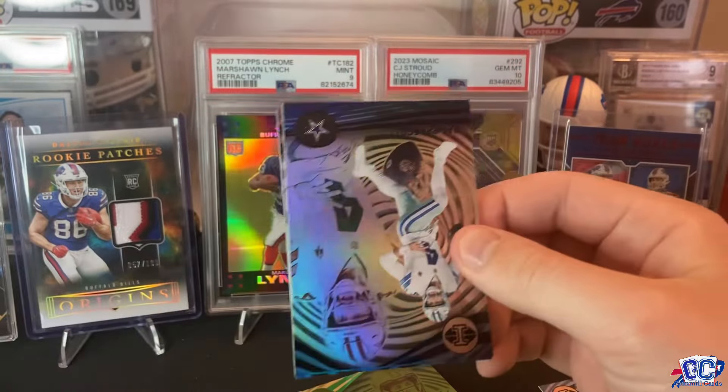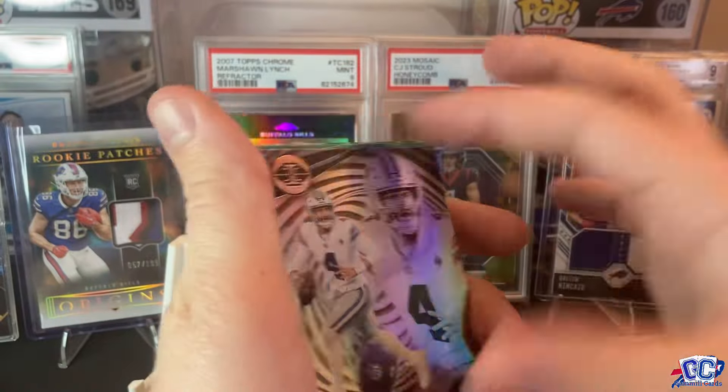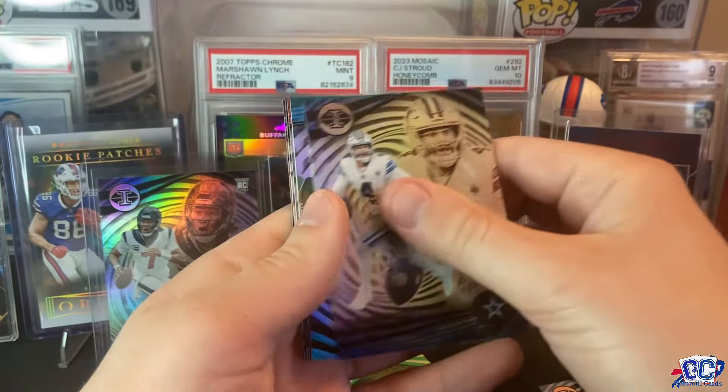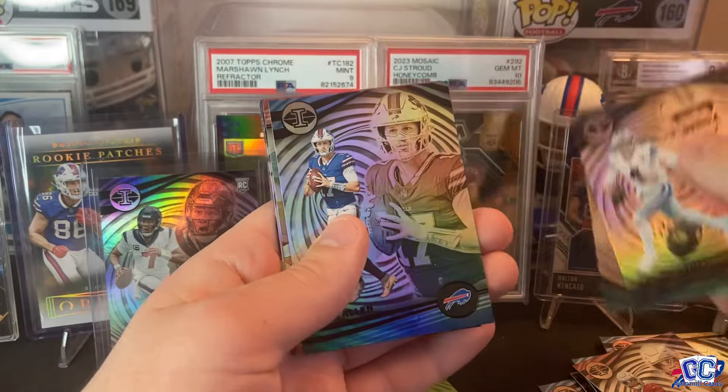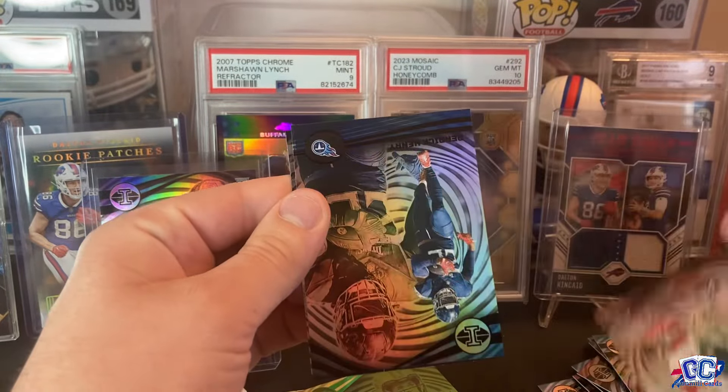We'll take the Stroud base — that'll always sell. Stroud market is higher than it's ever been. I know we're offloading some Strouds on eBay, as always. Links in the description, check those out — got some cool cards there.